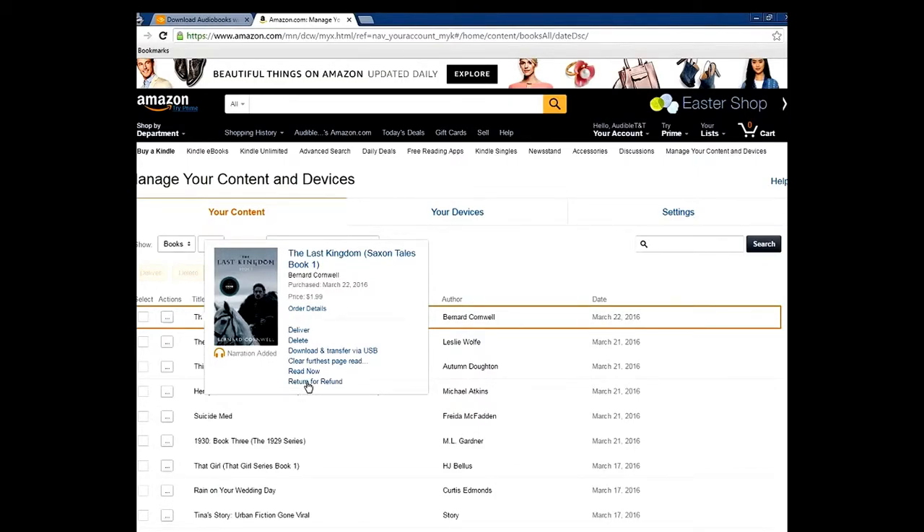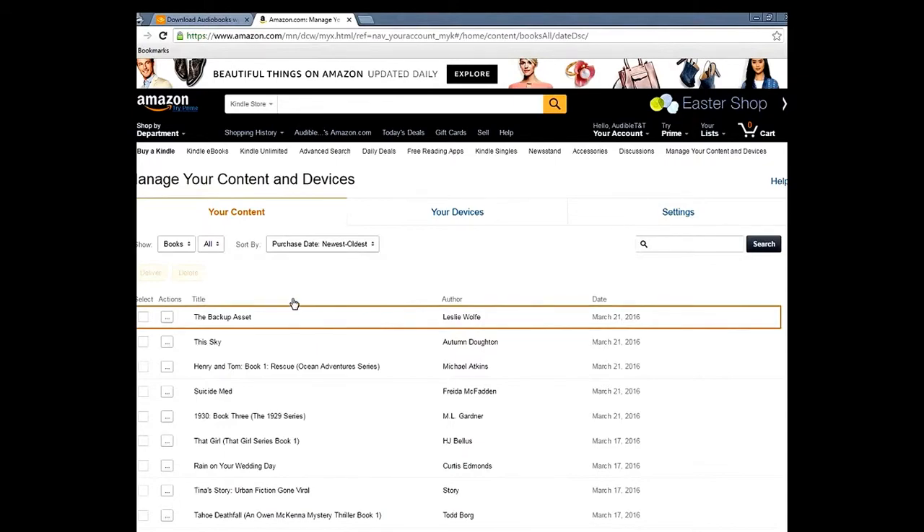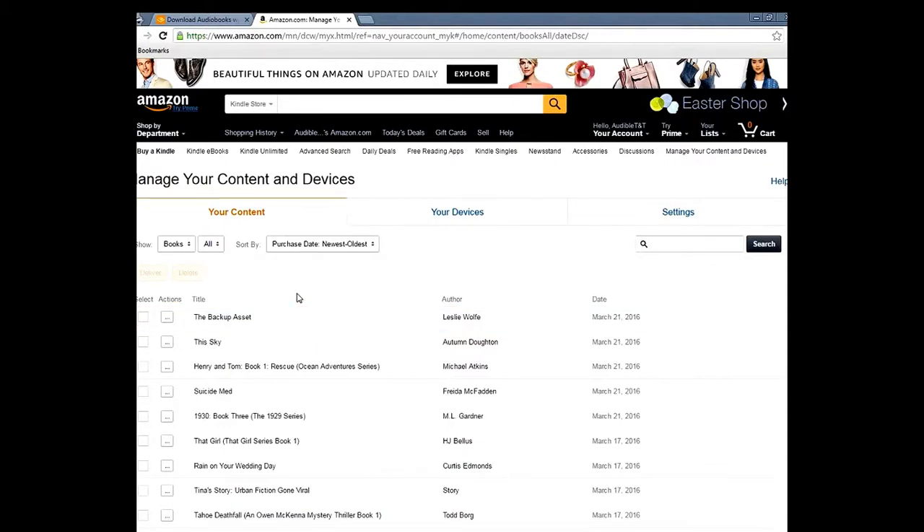You return the Kindle book because you don't necessarily need it — unless you want it. Some people keep both, getting the Audible and Kindle for around $6, which isn't bad for a $15 book. But if you don't need the Kindle book, just return it and you get the Audible for $3.99.